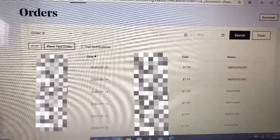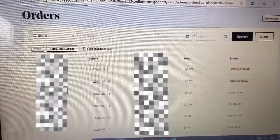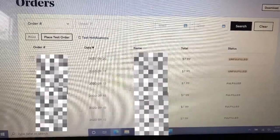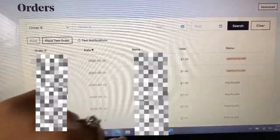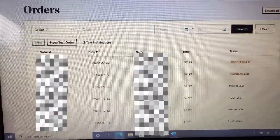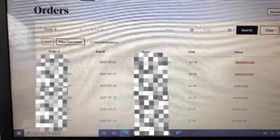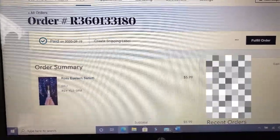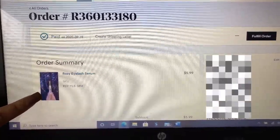Whenever an order is placed through my website, it automatically comes into my order tab and I have a record of each order placed. You can see all the orders I've fulfilled, and these are the two I have to fulfill today. The eyelash serums at $7.99 have been selling like crazy. I'll just click on the order and it gives the shipping address and what product they ordered.